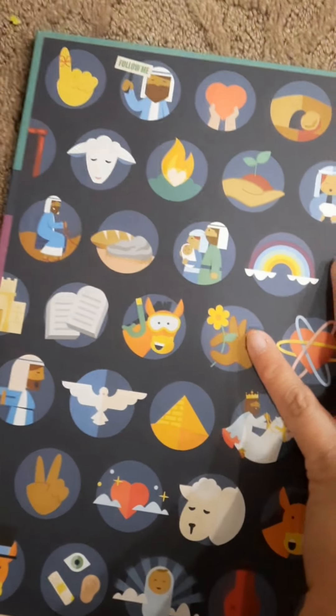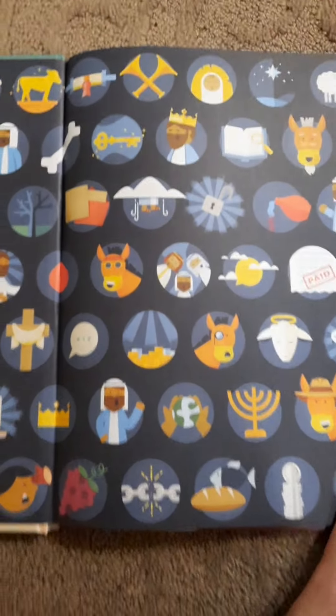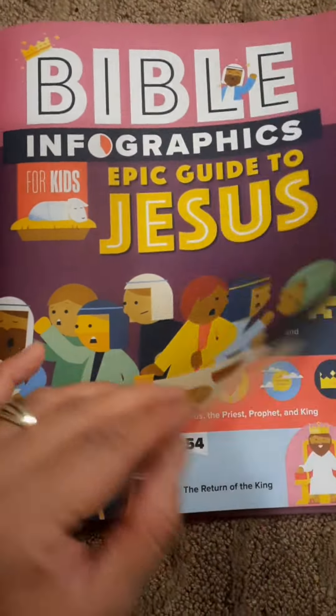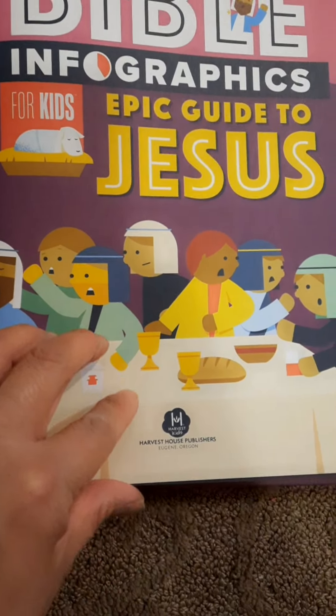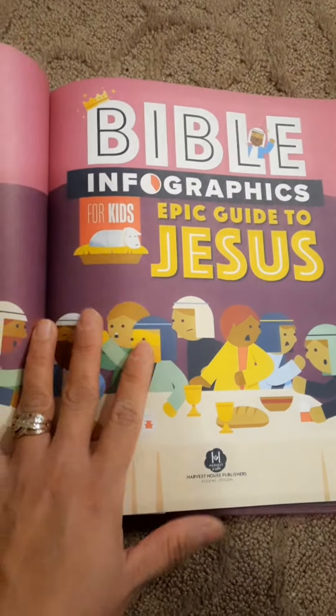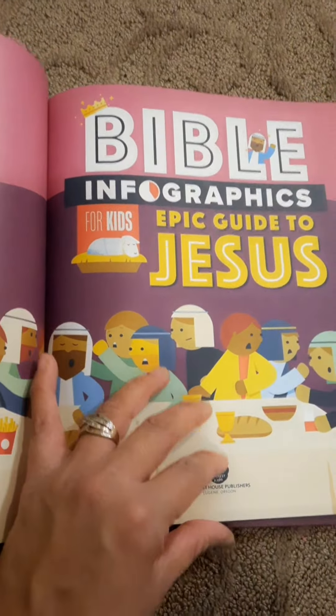It's like a sticker — I wish there's a sticker like this. So cute. Just the front cover here is really amazing. It's so colorful. The quality of paper is really good and it's published by the Harvest Howe Publisher. We already have something similar like this — infographic — but this one is specifically for Jesus.